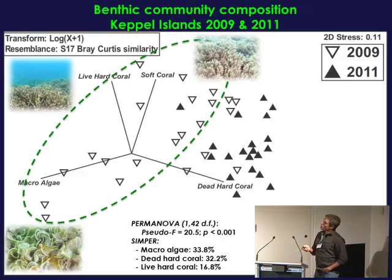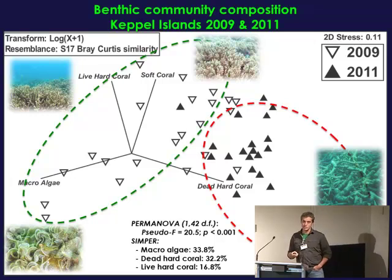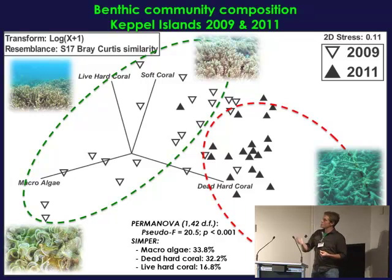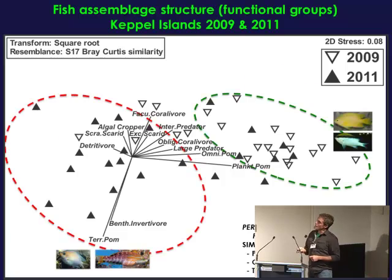When we look at the benthic community structure, this is a multi-dimensional scaling plot. The open triangles are site means for 2009, and the closed black triangles are 2011. You can see a fairly significant shift from 2009, where a lot of the sites are dominated by hard coral, some soft coral, and macroalgae — which was partly a seasonal effect, but also reflects an interesting tight relationship between Acropora coral and Lobophora that cycles between those groups. In 2011, a far greater proportion of the sites are skewed over towards dead hard coral.